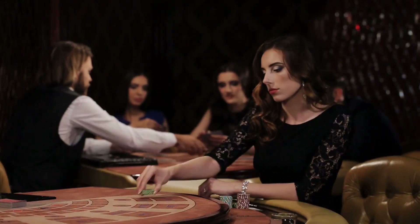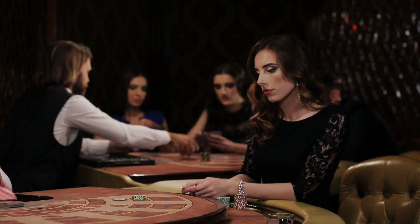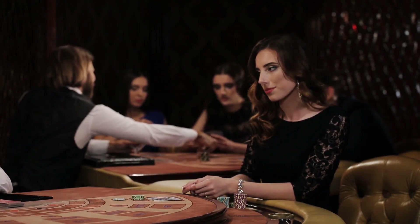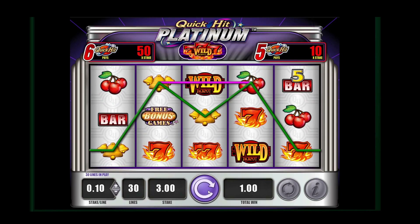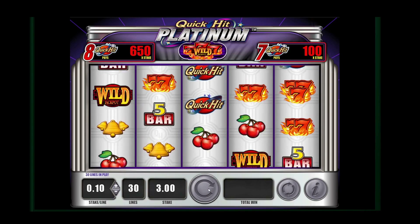Free money bonuses are offered by online casinos to attract new players and keep existing ones loyal. As the name suggests, these bonuses offer free money that you can use to play on any game inside their casino without having to deposit any money from your own pocket. In other words, you have the chance to play with free money and win real money without taking any risk to lose your own.